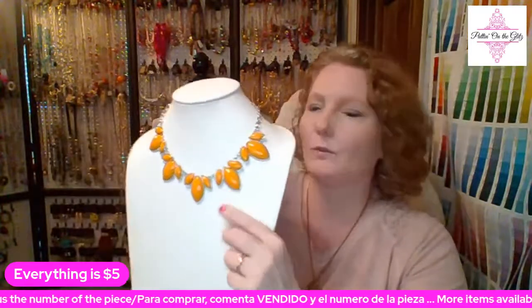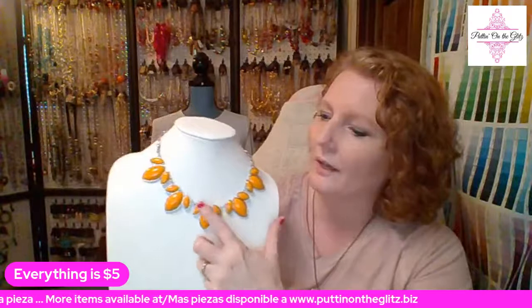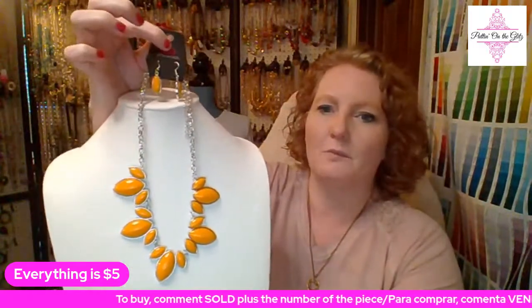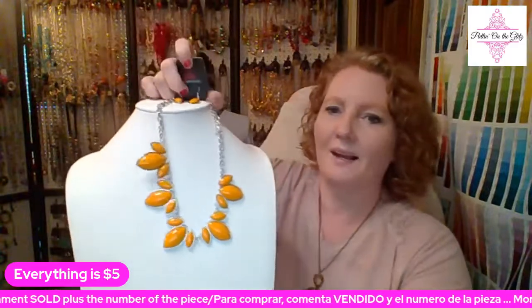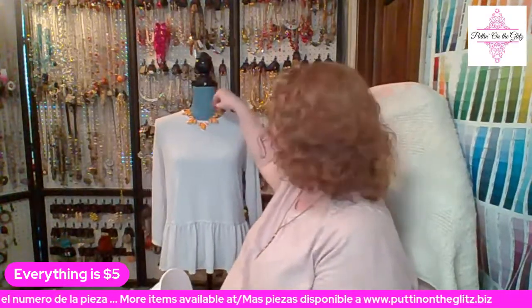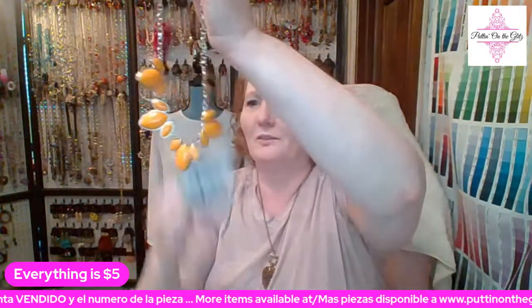This one is Viva La Vacation — they're calling this orange, but it is a very yellowish orange. These are marquee-shaped beads in larger and smaller sizes in little clusters of three. The earrings are those same marquee-shaped beads on a fish hook back. This one is just below her collar — probably not even a quarter inch. With that two-inch extension it's going to come down here. This belongs to Terry — Viva La Vacation in orange, number sixteen. When it's the last one, you need to grab it quick.